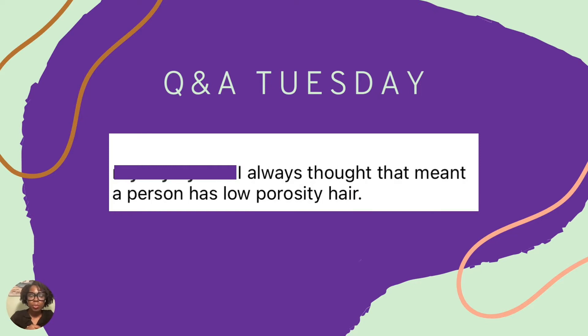It did appear as though her hair was low porosity, when in fact it was just her hair repelling the water it needed because of the buildup. The comment read: 'I always thought that meant a person has low porosity hair.'